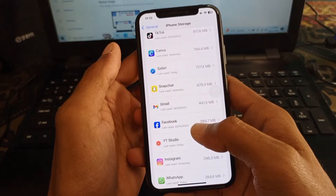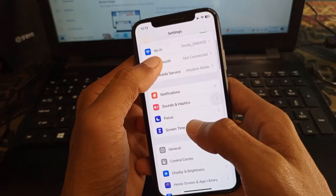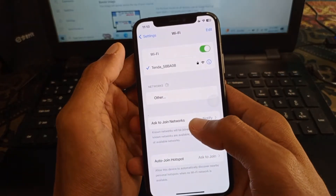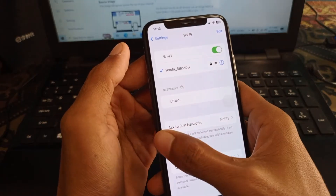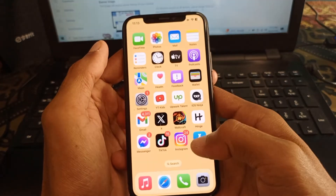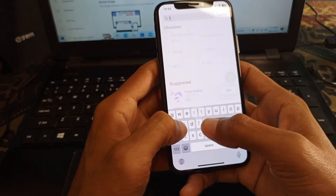Second, you need to update your Facebook app. First, make sure you are connected to a proper internet connection on your iPhone. After checking your internet connection, go back and open the App Store on your iPhone. Search for Facebook.